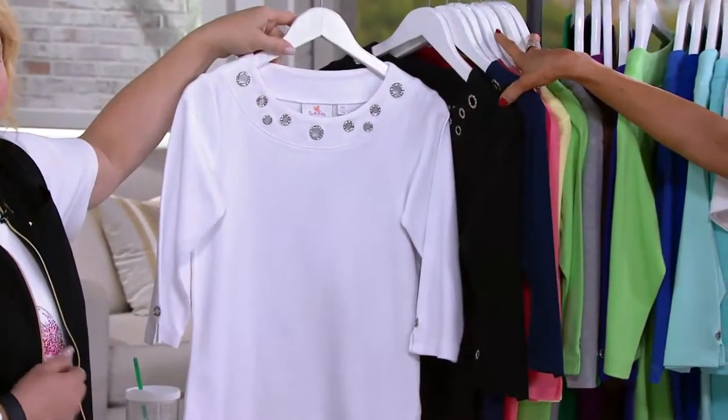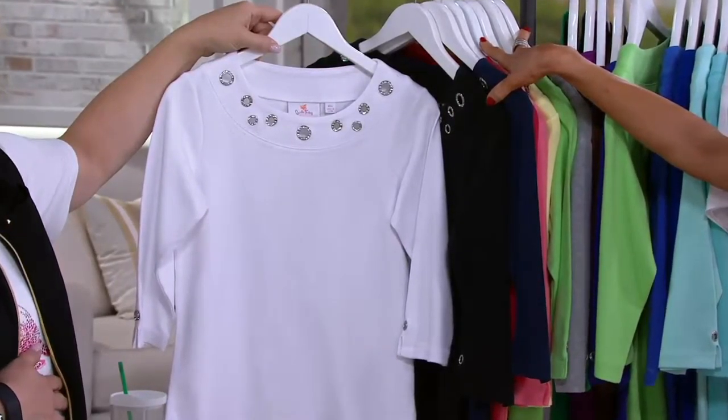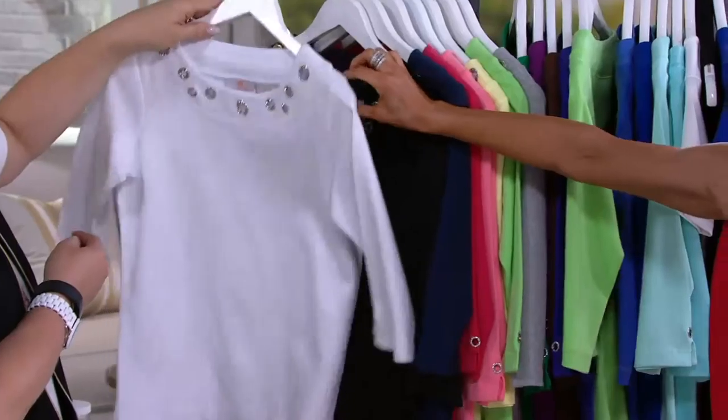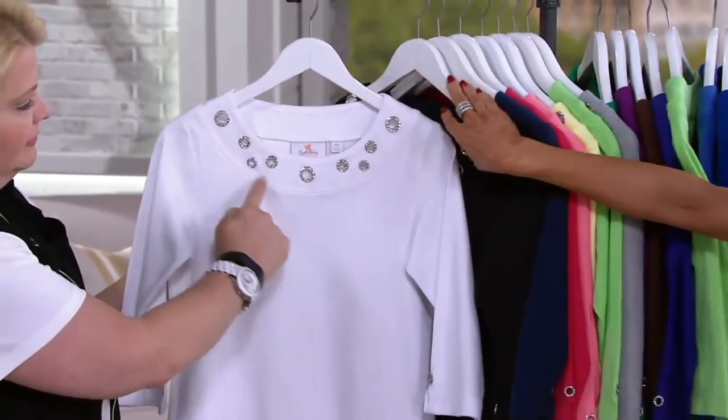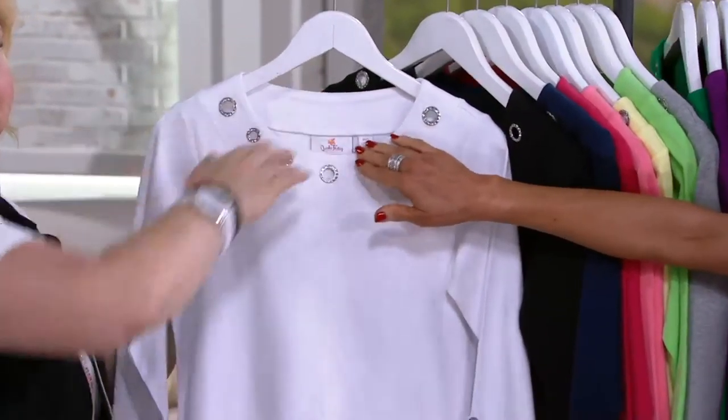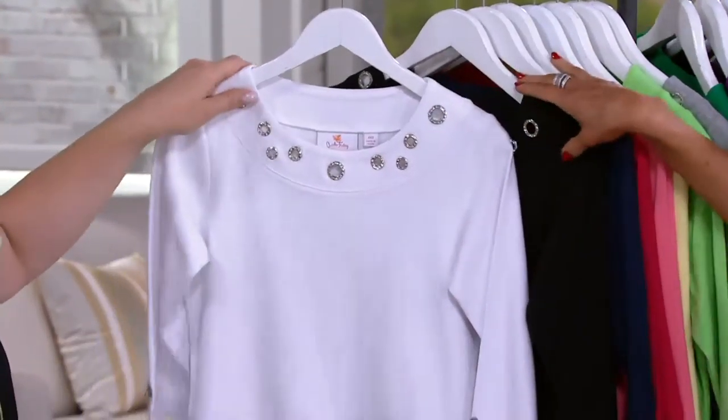Alright, thank you, Vanna. Okay, this is your white — what a great basic. Look at the wider berth here, that really does add. It almost feels like a boat neck, but you've got the coverage that you're looking for and a little sexy with the grommet there.